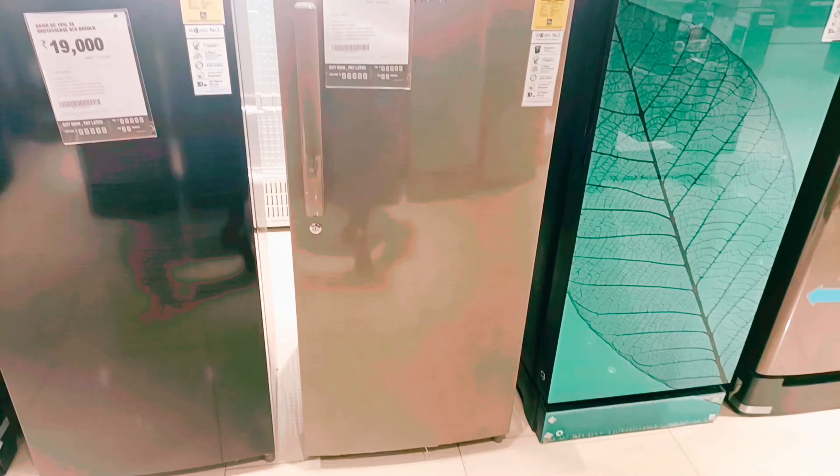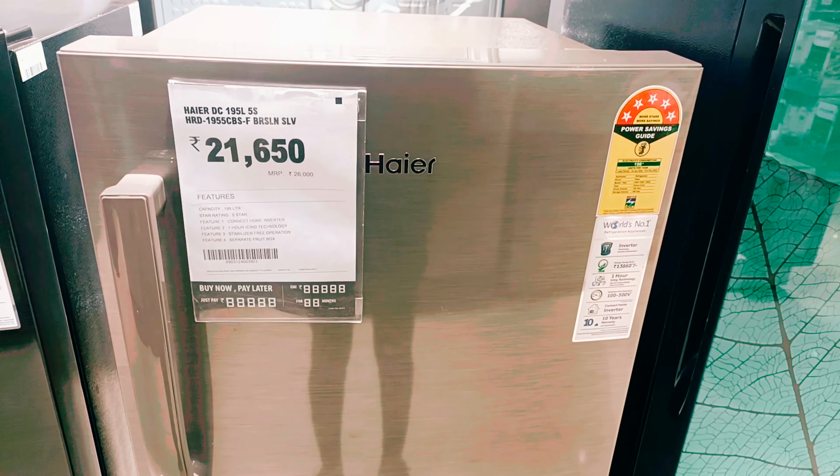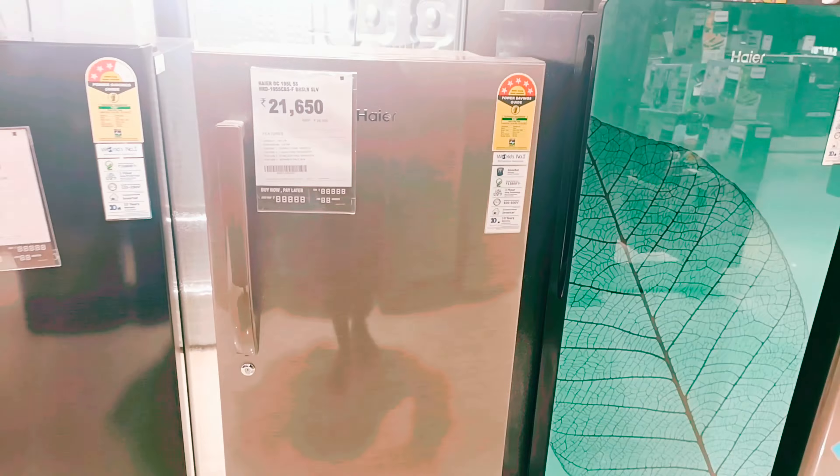For those looking at a single door fridge, this is a big and spacious option. If you want to see the price range, it is 21,650 rupees. With available offers and its 5-star rating, it provides great value.